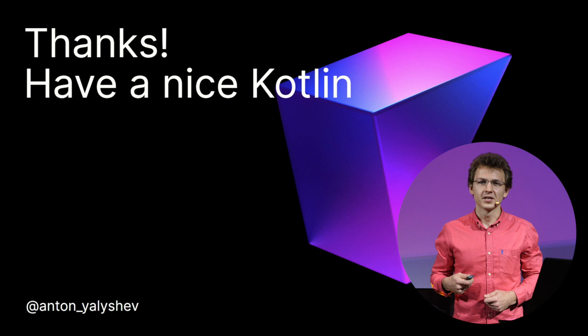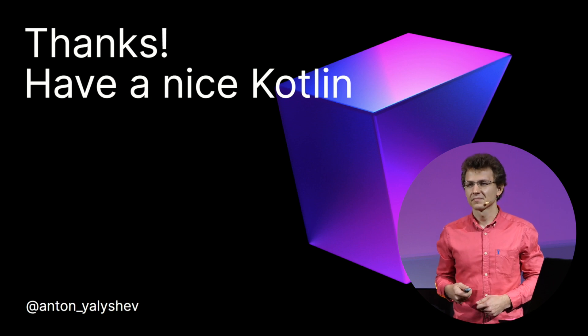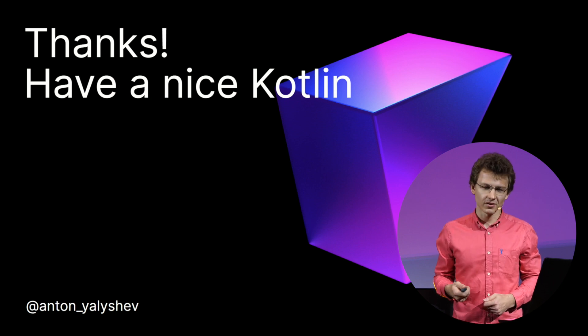I think our performance for today is coming to an end. I hope you found this presentation interesting — keep up with the latest versions of our products and share your feedback. Thank you on behalf of our entire team for being with us. Have a nice evening. Have a nice Kotlin.